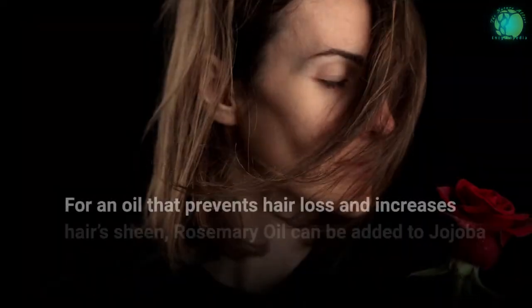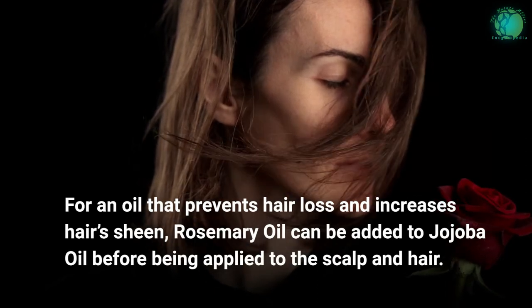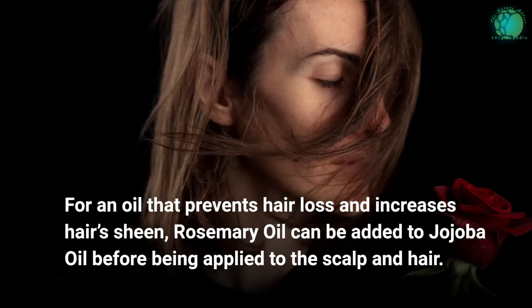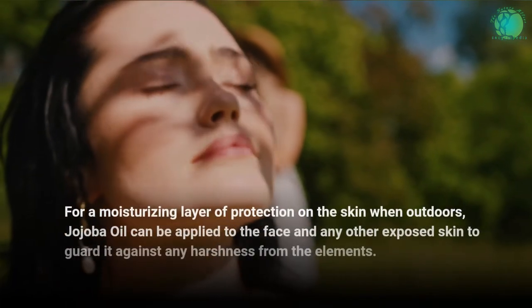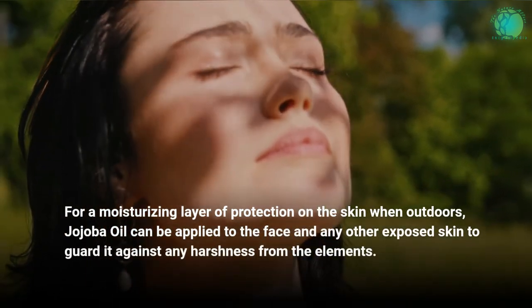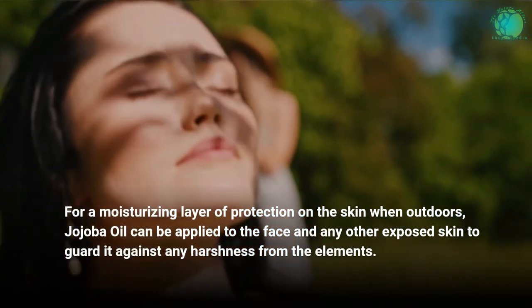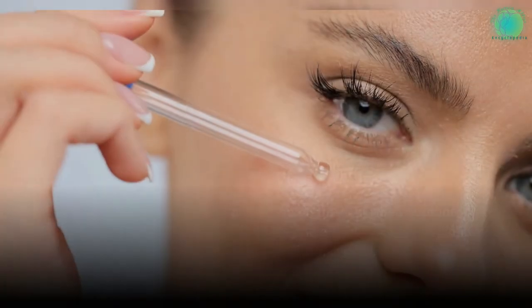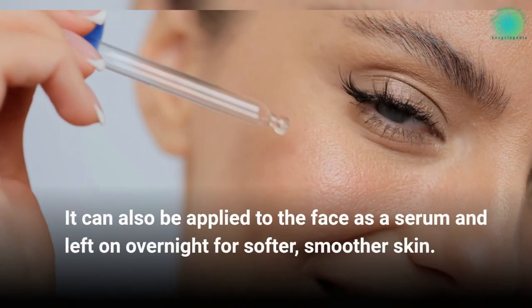For an oil that prevents hair loss and increases hair's sheen, rosemary oil can be added to jojoba oil before being applied to the scalp and hair. For a moisturizing layer of protection on the skin when outdoors, jojoba oil can be applied to the face and any other exposed skin to guard against harshness from the elements. It can also be applied to the face as a serum and left on overnight for softer, smoother skin.